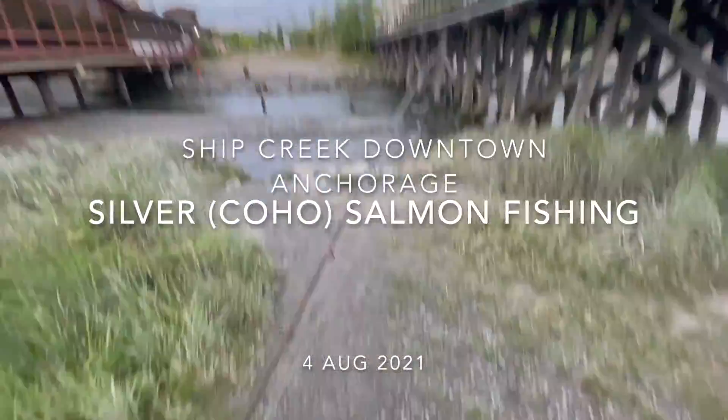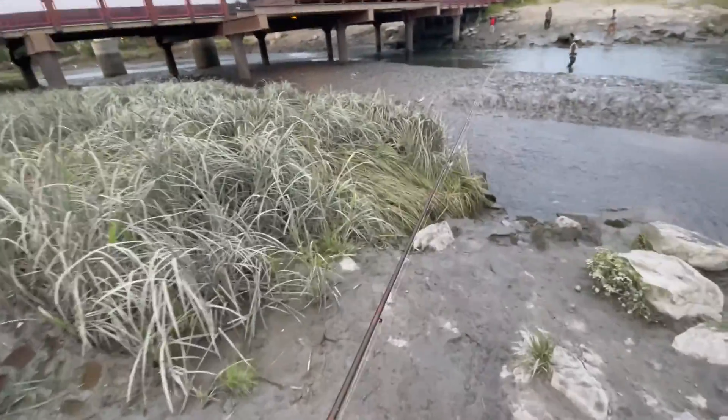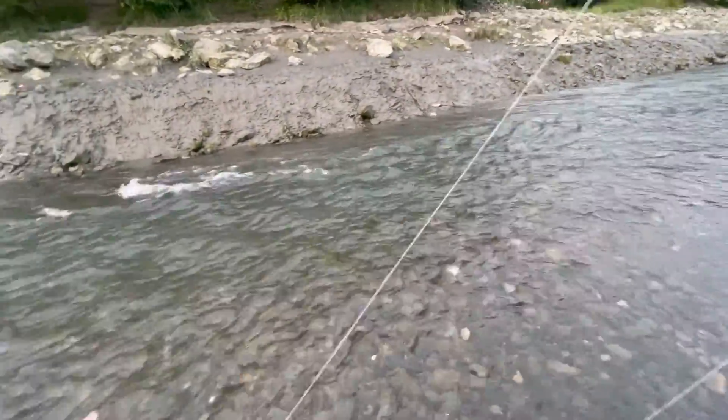Hey, good morning. I'm down here at Ship Creek, about to fish for some silvers. Hopefully it turns out to be a good day. Just making my way down the creek, hopefully catch something.